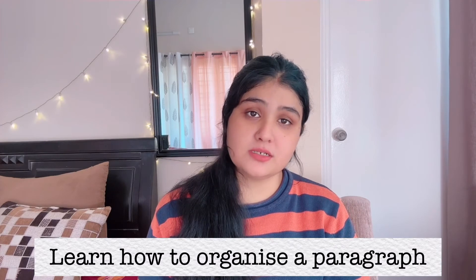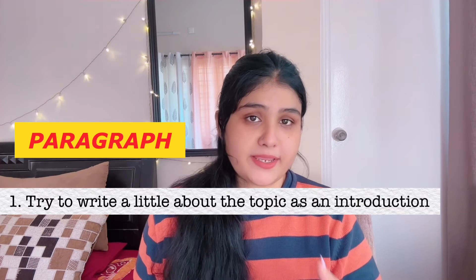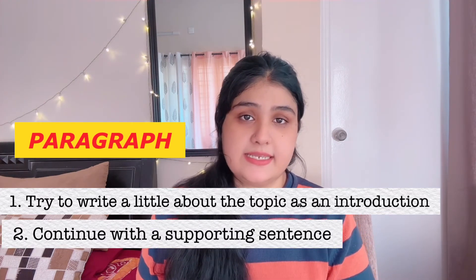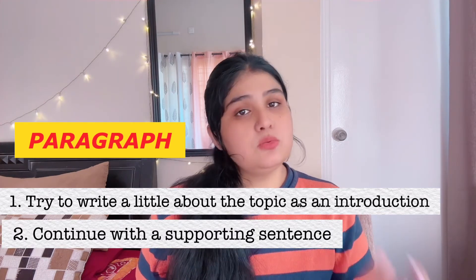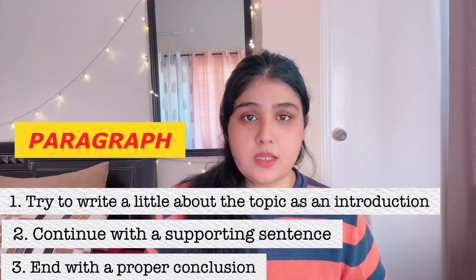The last point is very important: learn how to organize a paragraph. Paragraphs are very important. When you start a paragraph, you should talk a little about the topic you are trying to write about, then continue with a supporting sentence which will add value to the writing, and at the end, close with a conclusion. If this is the manner that you write, then the whole writing will be very different, very unique, and very personality-oriented. These are the tips that I feel will be helpful to you.